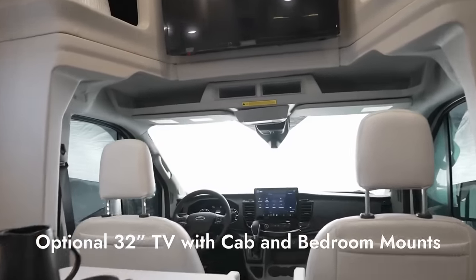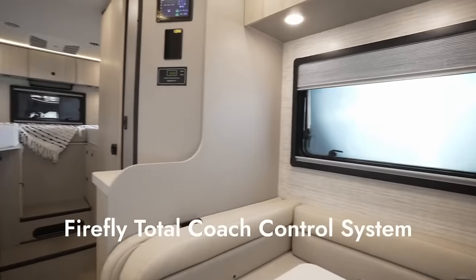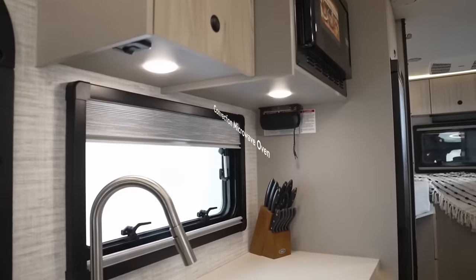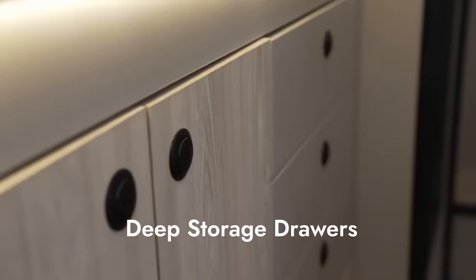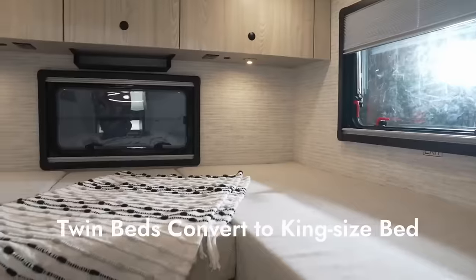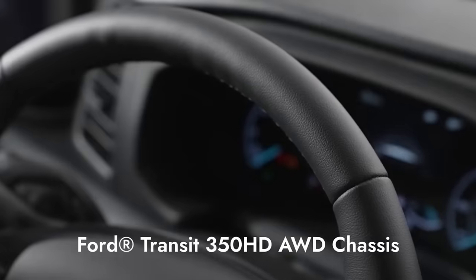Moreover, you will be able to take advantage of the comfort and convenience of a large kitchen, a dinette lounge that can be converted into a king-size bed, and twin beds that can also be converted into a king-size bed. There is a starting price of $204,300 for the 2024 Granite Ridge Class C, but the experiences you will create are irreplaceable.